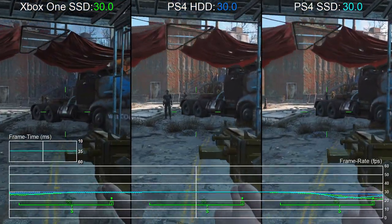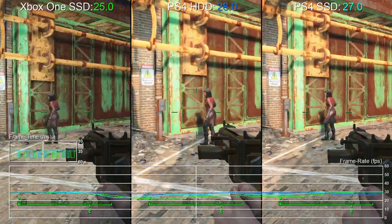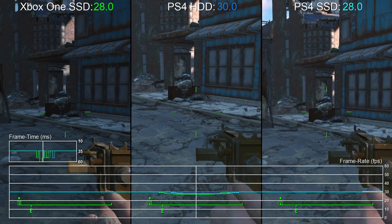We hope that this overview of storage options with Fallout 4 has been useful. If there's anything else you feel worth testing please let us know, and in the meantime please support us with a like if you found the video useful, or better yet subscribe so you don't miss a thing. Thanks for watching.